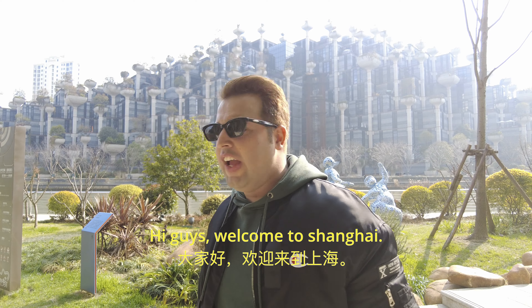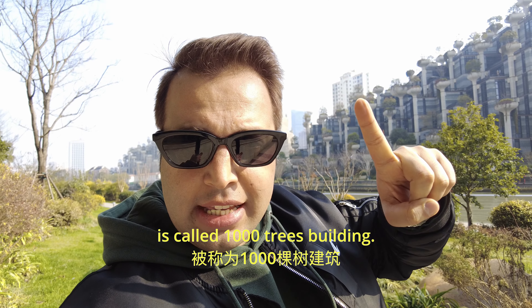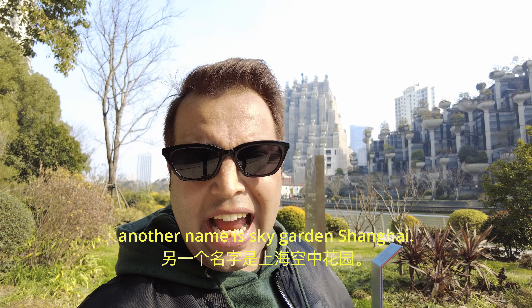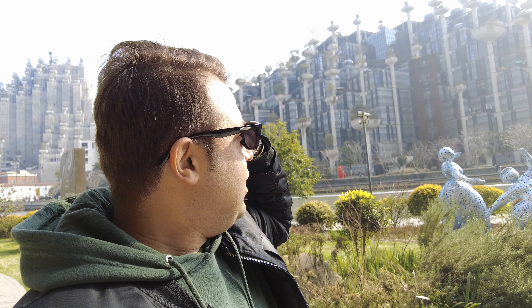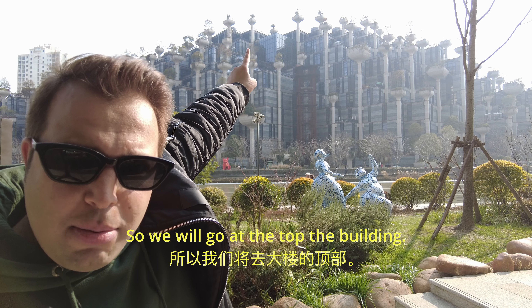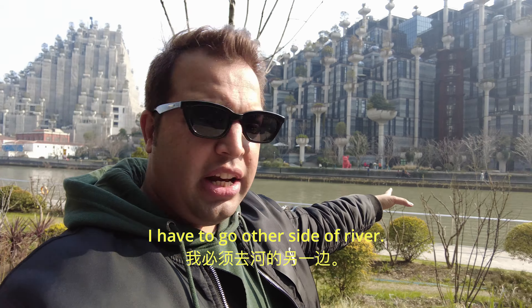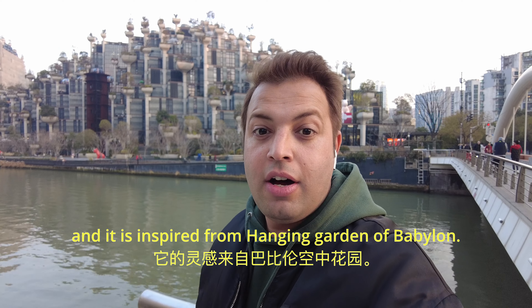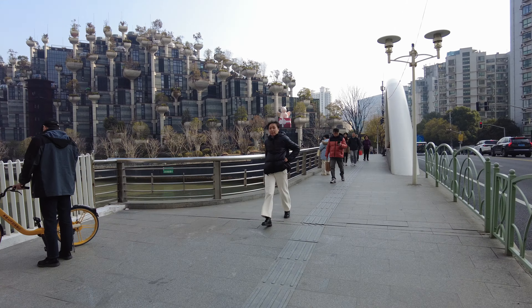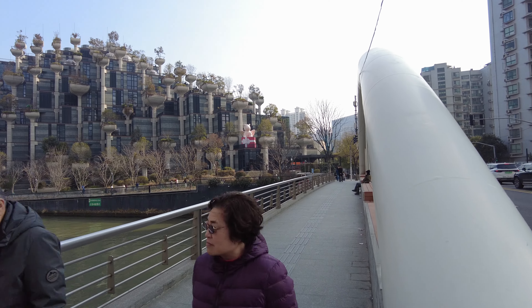Welcome to Shanghai! The place I'm going to show you is called the 1000 Trees Building, also known as the Sky Garden in Shanghai. That one over there is still under construction, but this one is open to the public. We'll go to the top of the building to see the open terrace view. The shape of this building looks like a mountain, and it's inspired by the Hanging Gardens of Babylon. The nearest subway station is Jing'an Temple Road, Line 4 — take Exit 2 and walk straight to reach here.